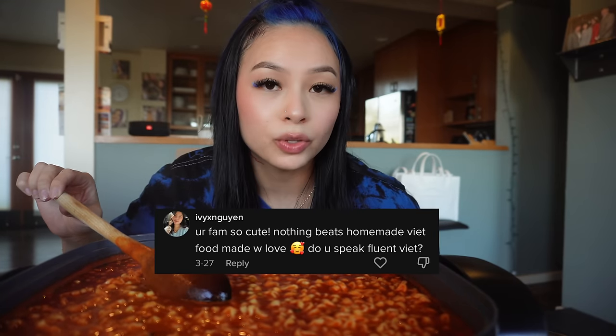So next question — someone asked what's your ethnicity? I'm Vietnamese, 100% Vietnamese. Some people ask if I'm mixed — I'm not mixed. I'm 100% Vietnamese, both mom and dad. Someone else asked me do I speak fluent Vietnamese, and the answer is no. I do not know how to speak Vietnamese. I just know how to cook Vietnamese food, but I do not know how to speak it. I do understand it though.